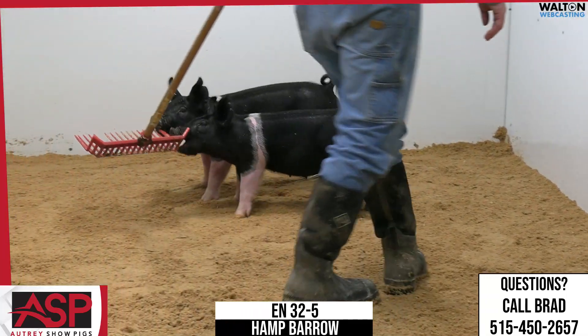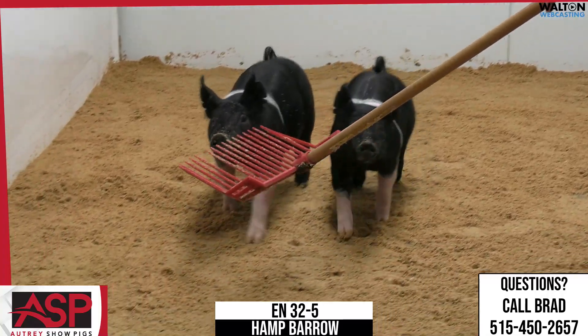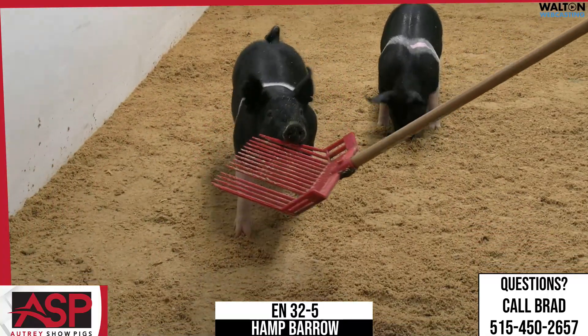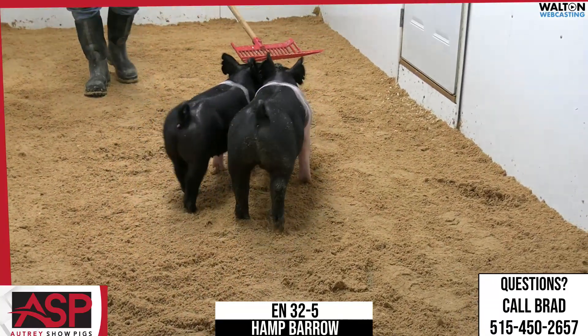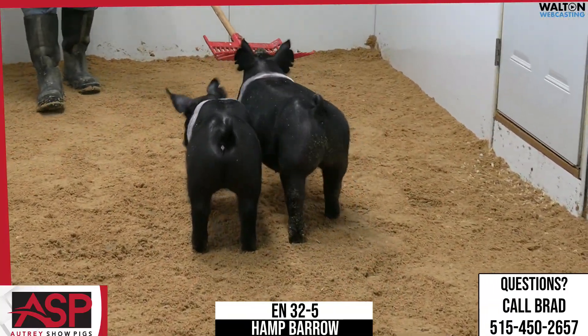And I think he's got some extra size and weight where it looks like you're going to be able to manage him show window wise wherever you need to. Not a lot of guesswork to be done here. The sow family has been successful. This one here is the no holes kind. That's 32.5 Hampshire Barrow.